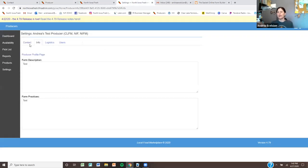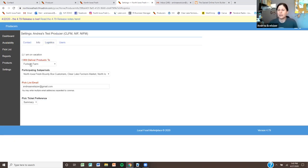The info page is where your 'About Us' and 'Practices' information lives. If you're not a farmer — say you're selling soaps or dog treats — just put your business description in the farm description field and describe how you make your products in the practices section. Don't get hung up on the farming terminology; the software is predominantly used by food hubs and CSA businesses but is not exclusive to farms in our case.